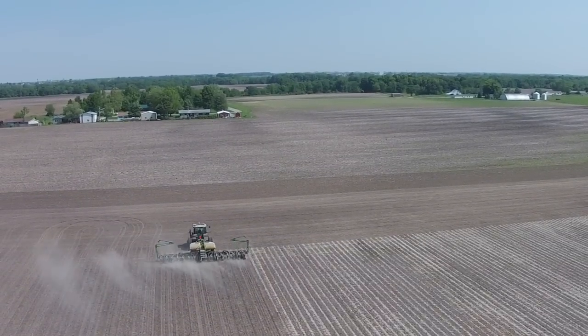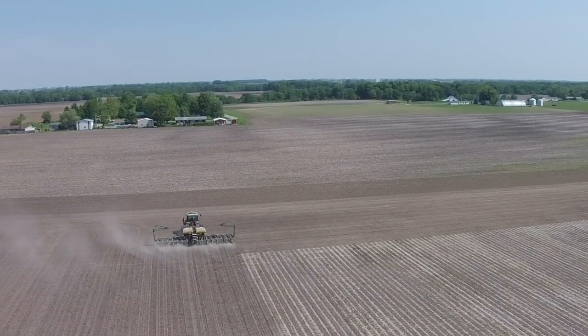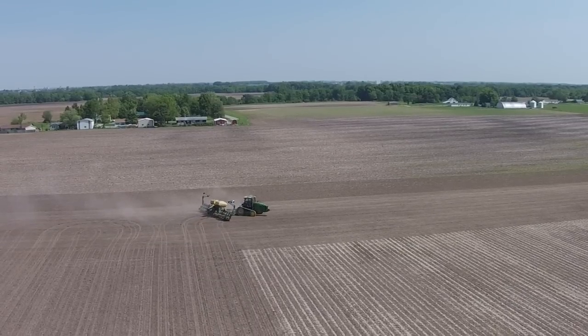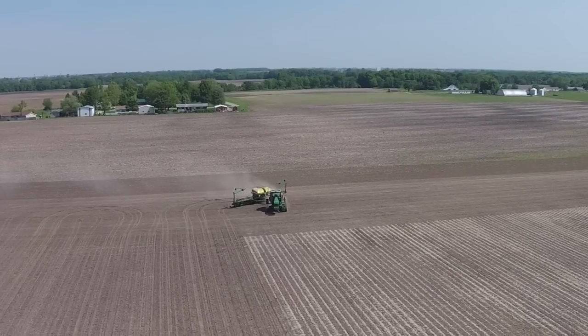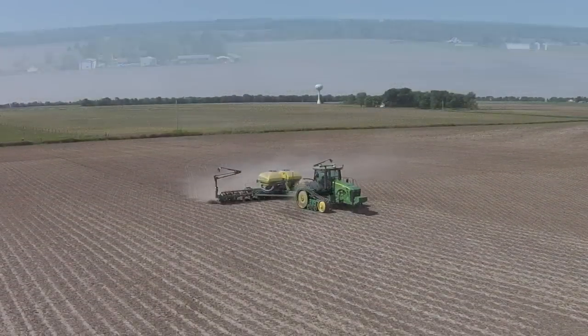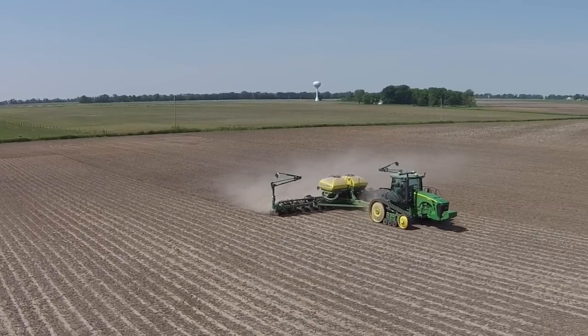The results of this planter — downforce, spacing, accuracy — was quite impressive. Coming from a traditional spring downforce planter with the EdgeVac system, it's not really even a comparison with this planter.